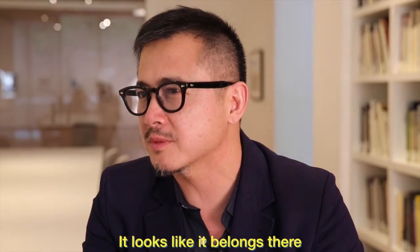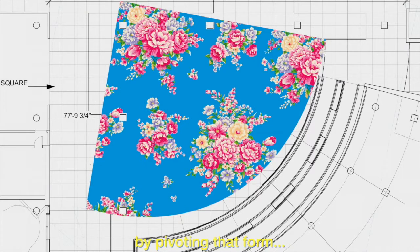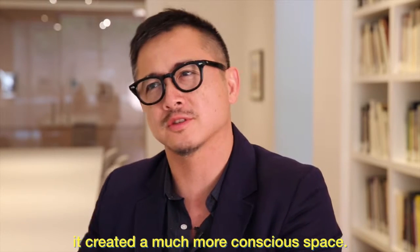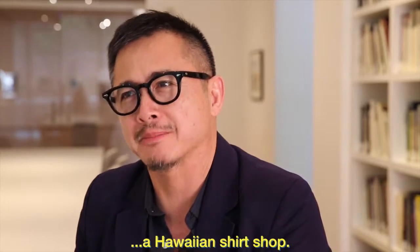It refers to a certain kind of exoticism or ornament, which is very contrary to the architectural space. It looks like it belongs there, but it doesn't sit comfortably somehow. By pivoting that form, it created a much more conscious space. I always compare it to, like, if you walk into a Hawaiian shirt shop,